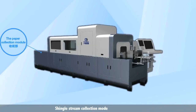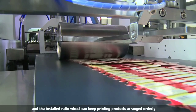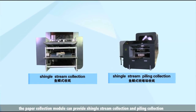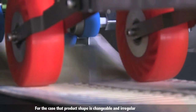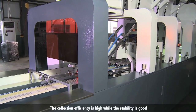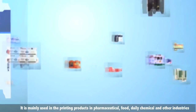A shingle stream collection mode is used for reducing speed first in the paper collection module, and the installed ratio wheel keeps printing products arranged orderly. According to different product applications, the paper collection module can provide shingle stream collection and piling collection. For products with changeable and irregular shapes, shingle stream collection is used directly — the collection efficiency is high and stability is good. It is mainly used for printing products in pharmaceutical, food, daily chemical, and other industries.